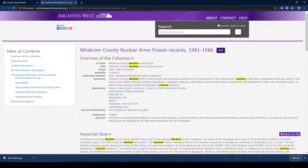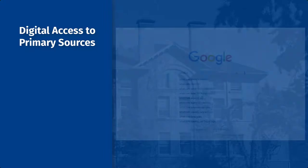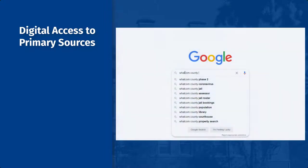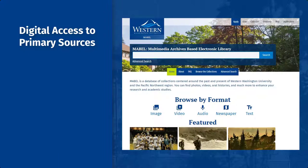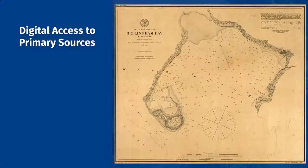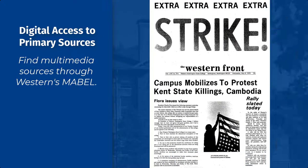Remember, you can always contact Heritage Resources staff if you need help with a finding aid search. Archives and Special Collections professionals recognize that people often want to start their research by searching the internet, so more and more institutions are providing digital copies of primary sources online. Selected content from Heritage Resources collections, including historical photographs, maps and charts, film and news footage, copies of the Western Student Newspaper, and minutes from the Board of Trustees meetings, can be accessed online through Western's Mable platform.